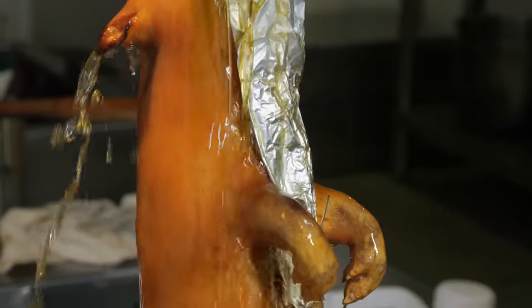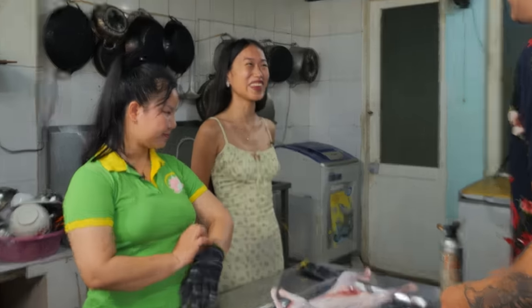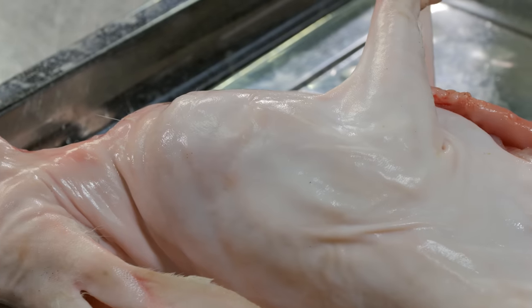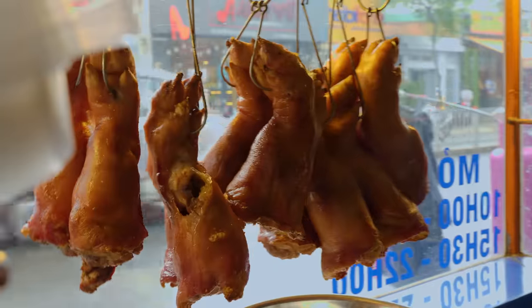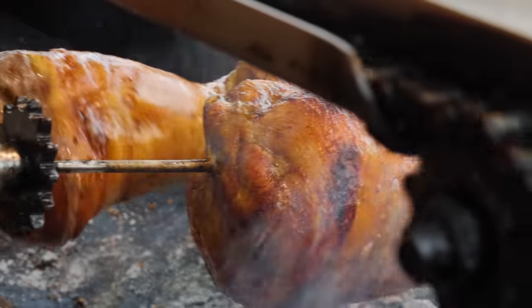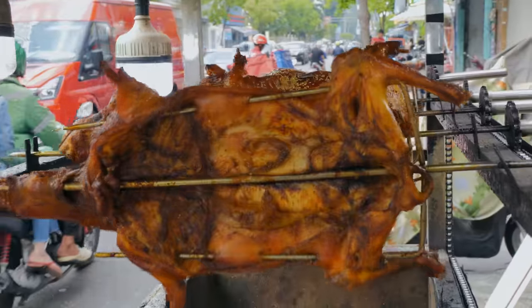From the very affordable to the shockingly expensive — it all starts here. Today we're gonna be trying an onslaught of animals roasted whole, starting with this right here. Is this a chupacabra? Any guesses, Twin? It's a rabbit. It's not uncommon to spot street-side rotisseries all over the city — usually you'll find either chicken or pork, but today we've discovered something a little bit different: whole roasted rabbits.